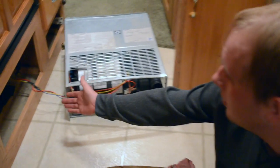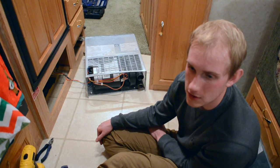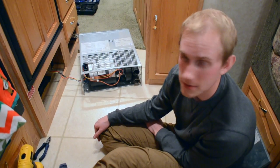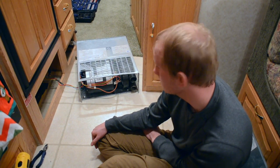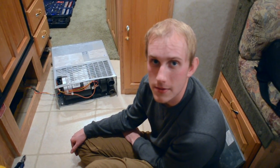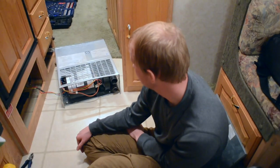Now I have it out of the housing. I just need to figure out how to get access to the fan. We had to disconnect the propane, so no one's taking a hot shower until it's back together.